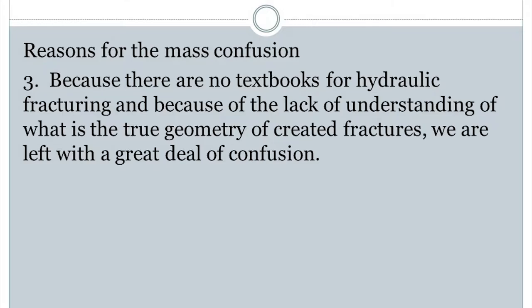No textbooks. Because of lack of understanding, we are left with a great deal of confusion. Except we've done enough now, we've had enough time — what's working is out there. It's reality. I don't care if it makes you mad or hurts your feelings.